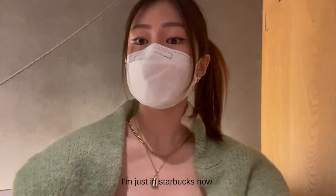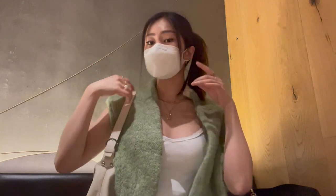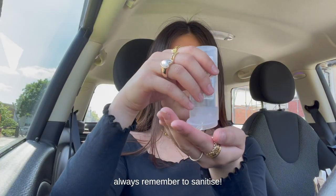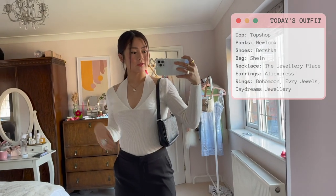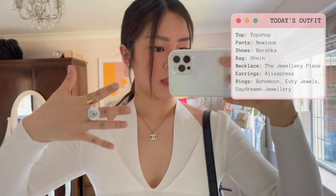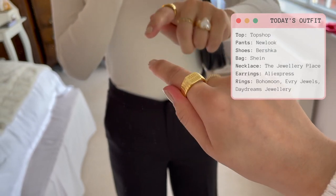I'm just in Starbucks now, I changed into my outfit. So this is my outfit for today: the top is Topshop, these are New Look, shoes are Bashka, bag is Shein. This is from the jewellery place, these are from AliExpress, and then my rings — this one is from China, those are from Bohemian, this is from Daydreams, this is from Every Jewels, and that's from Bohemian.